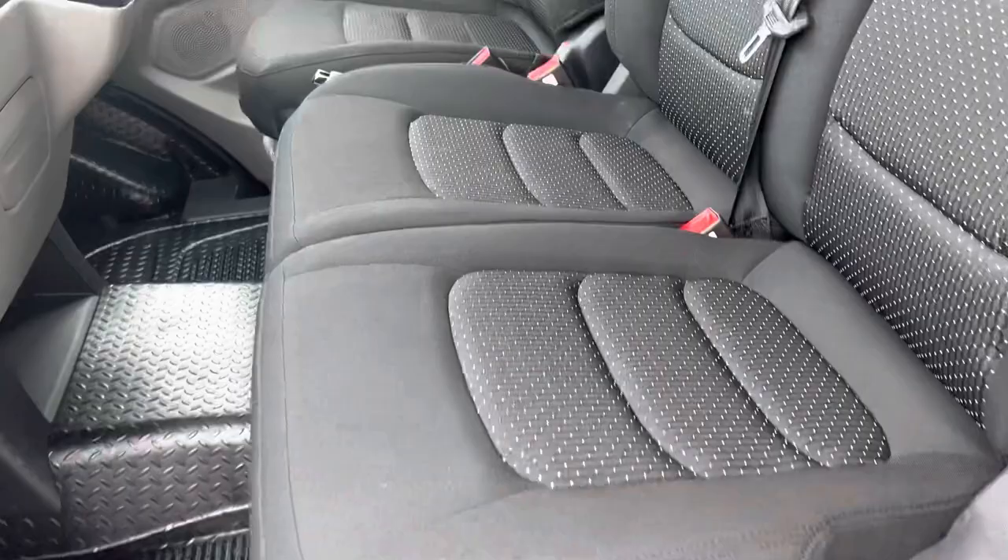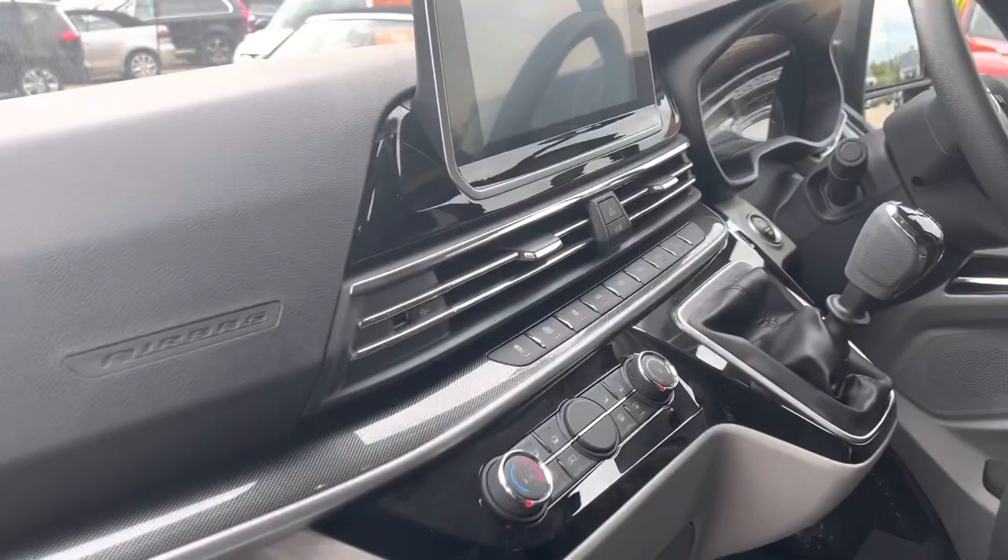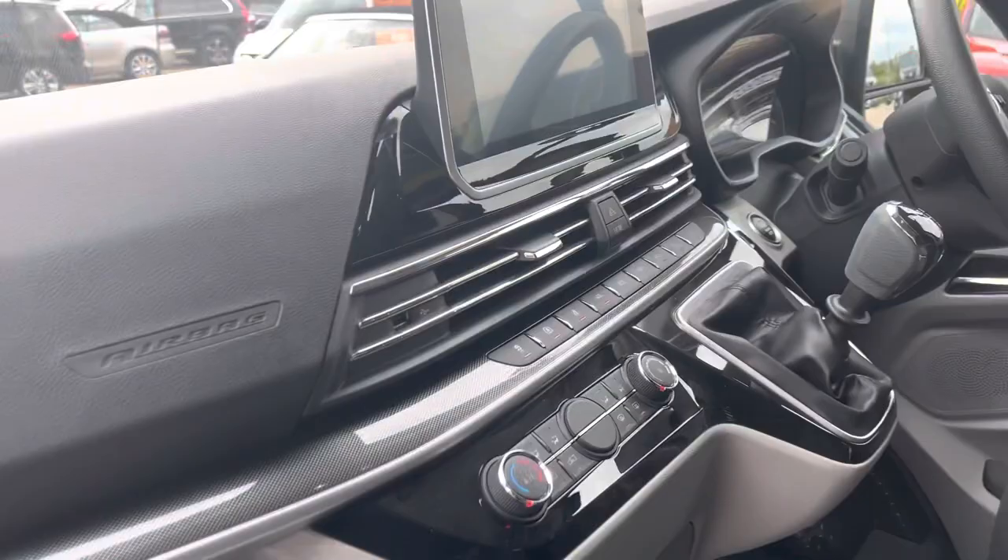There's a grab handle to get in the back, three black seats in the front, and an armrest. And here's the front.